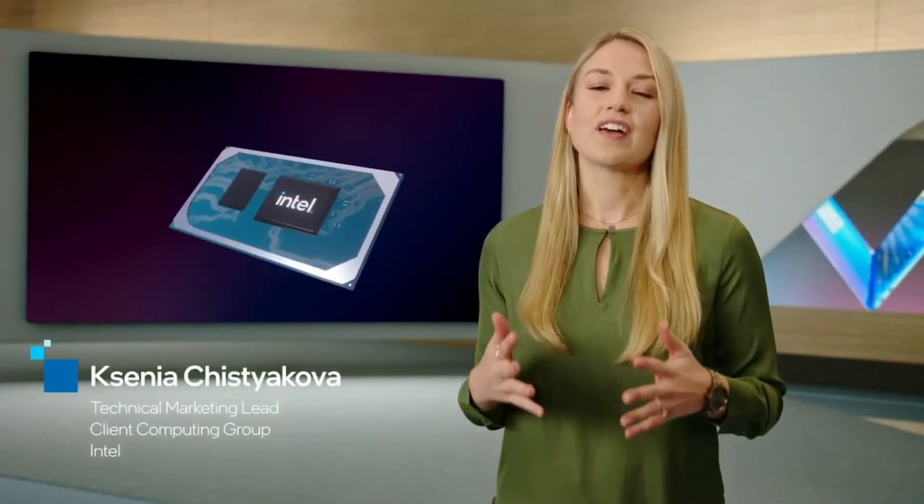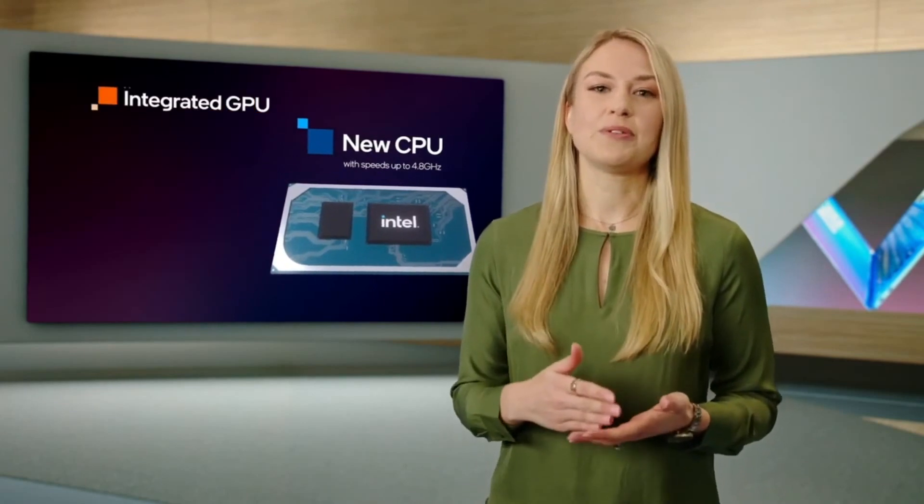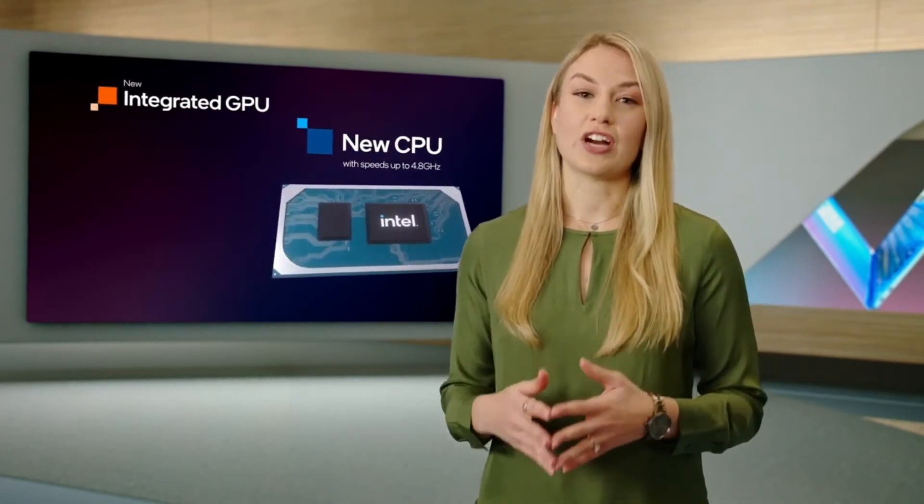Ksenia is here to show you. Thanks, Chris. With 11th-gen Core, we introduced a CPU built on our SuperFin technology that delivers industry-leading performance and frequencies up to 4.8 gigahertz.